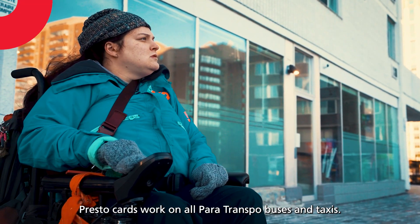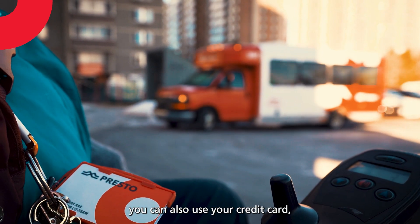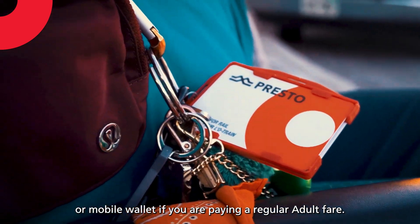PrestoCards work on all Para Transpo buses and taxis. For more flexibility, you can also use your credit card, debit card, or mobile wallet if you are paying a regular adult fare.